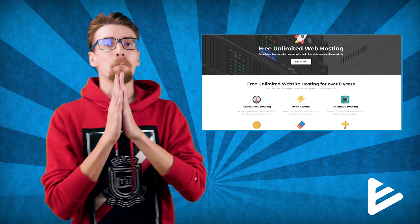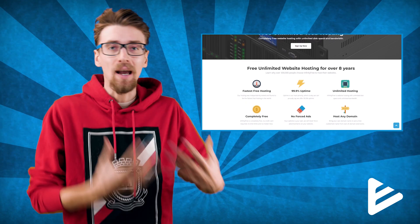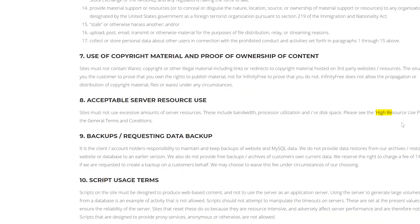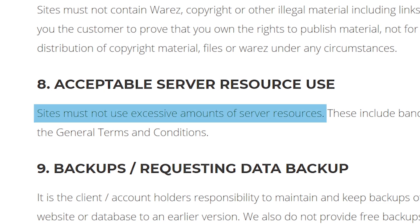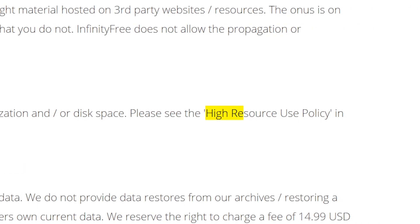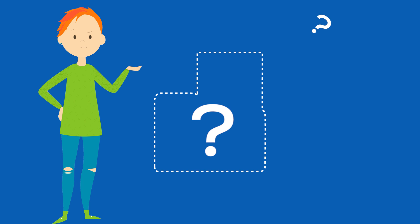InfinityFree claims to give you unlimited bandwidth and storage, which is amazing because even some $20 per month web hosting plans can't keep up with these claims. In theory, if you have unlimited storage and bandwidth, you can upload as much stuff as you want and your website will have no slowdowns no matter how many people are browsing at the same time. But I'll immediately call bullshit on these claims because if you go to their terms of service, there's a point that says sites must not use excessive amounts of server resources, including bandwidth and disk space. There's a reference to a high resource policy, but no such policy is posted anywhere — so I have no idea what the true limitations of InfinityFree are, and the unlimited claims are a flat-out lie.